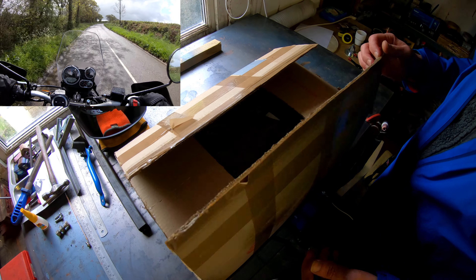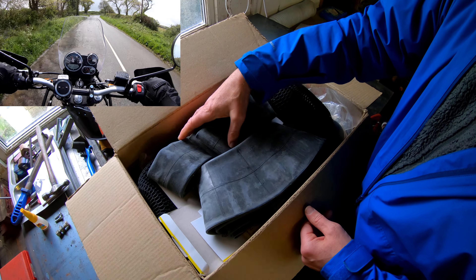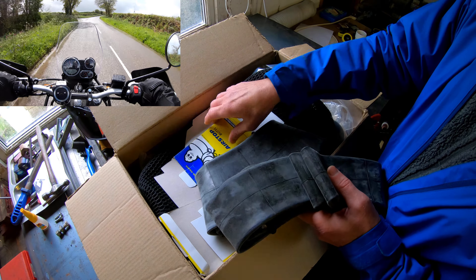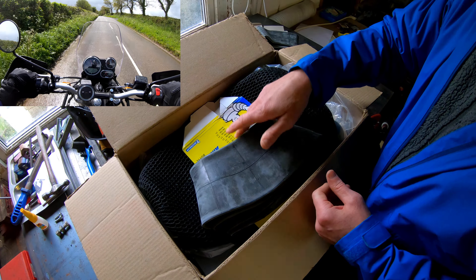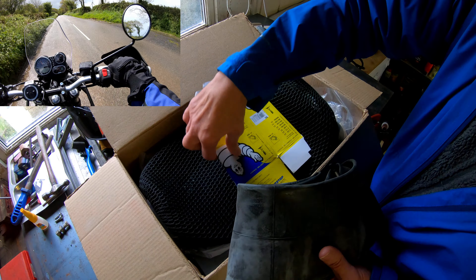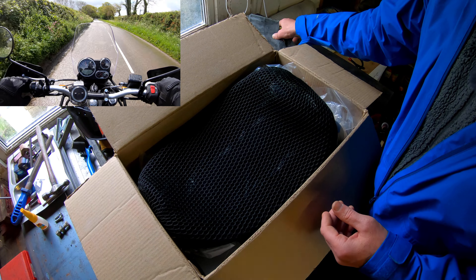What's in the box? Let's have a look, shall we? First of all, we have a pair of inner tubes — Michelin tubes, nothing but the best for the Himalayan. A front and a rear tube. Excellent. Something I would have been purchasing anyway.